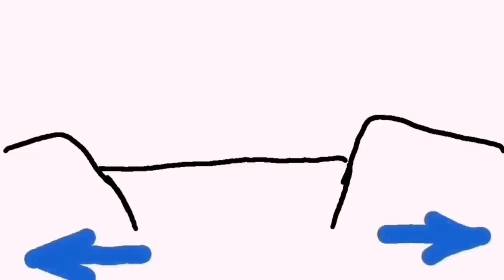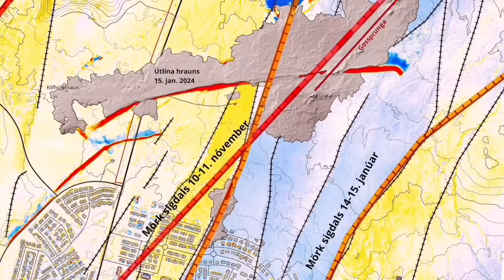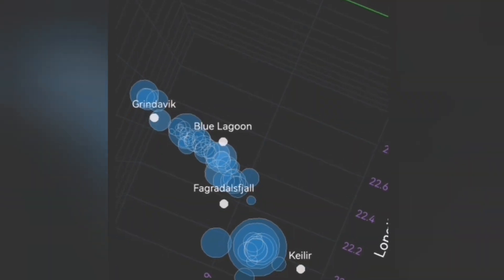And this diagram shows that the movement — the ripping apart of the land — causes the downfall of a block of rock, and that creates cracks. Through the cracks, magma can rise and melt and create lava.